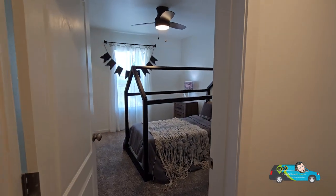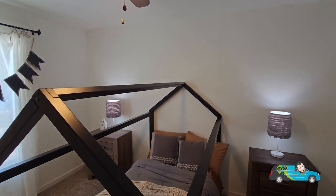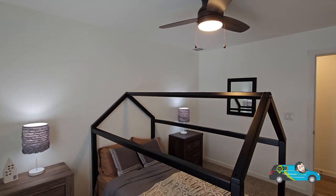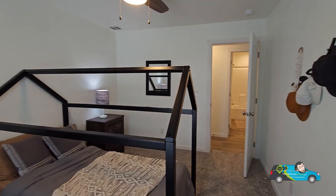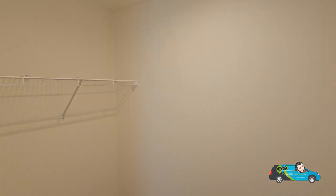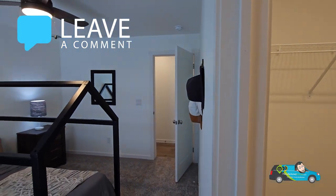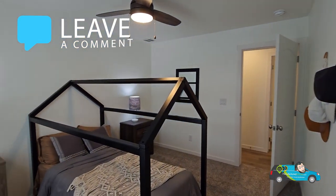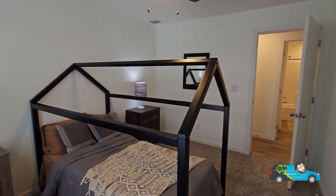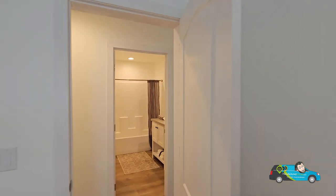Now let's go take a look at the third guest room. Again, same exact size — 10 feet by 13 feet 2 inches. This one has a twin bed in it, which I like; it's a pretty cool design. The closet is the same size as well. If you have any questions or comments, leave them below — I try to get to them as much as I can. I'm always on the road, but if I don't know the answer, I will try to find it for you.